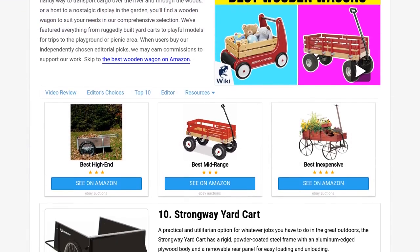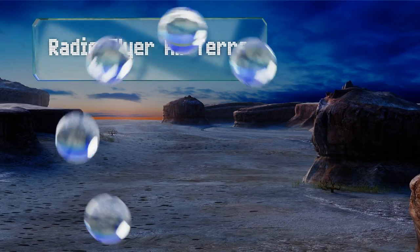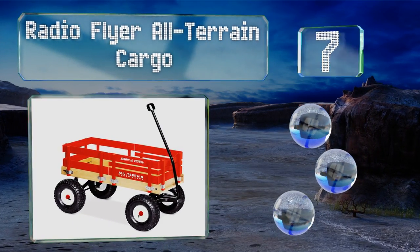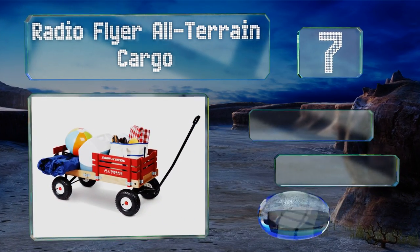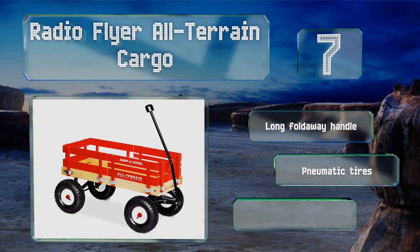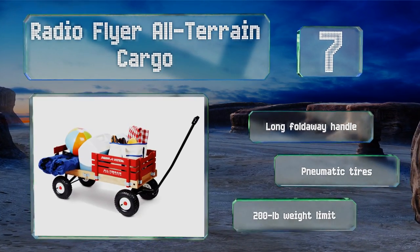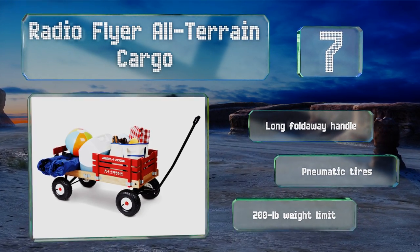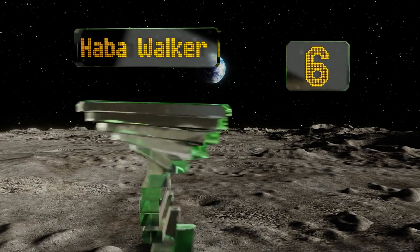At number seven, as iconic a cultural element as apple pie and yellow school buses, the Radio Flyer All-Terrain Cargo is the way one generation after another traces familiar paths between destinations great and small — from local parks and libraries to friends' houses and back home again. It features a long fold-away handle, pneumatic tires, and a 200-pound weight limit.